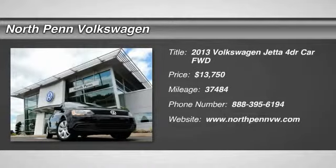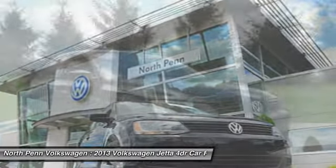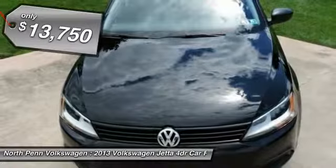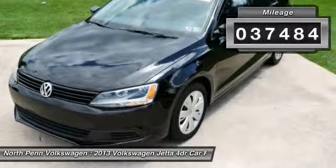The 2013 Volkswagen Jetta. The Jetta is a premium car that is family-friendly with a great price. Agile and confident handling. Volkswagen Jetta, priced below $15,000. This vehicle has less than 40,000 miles.